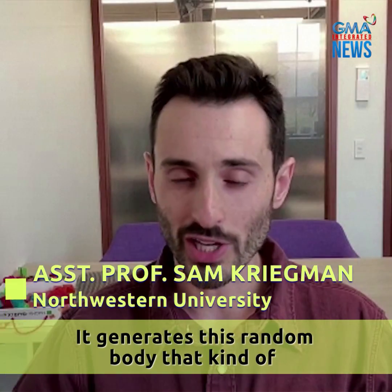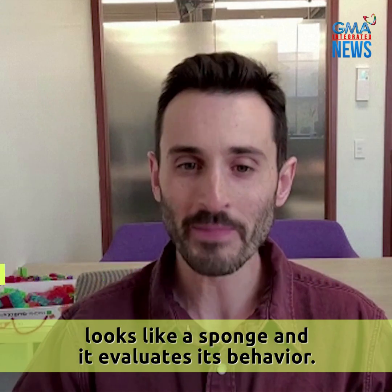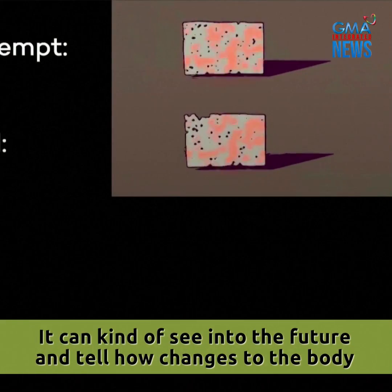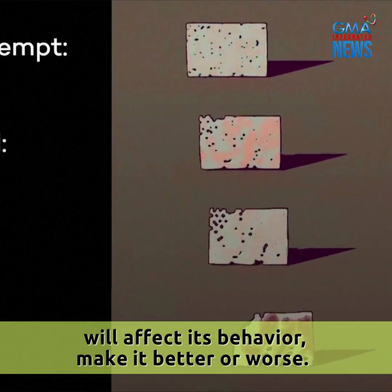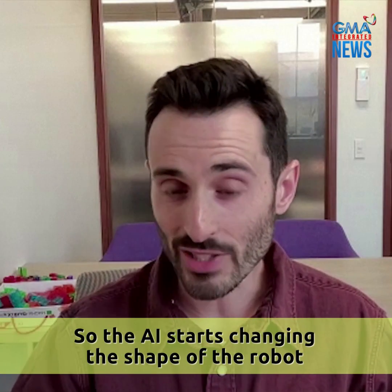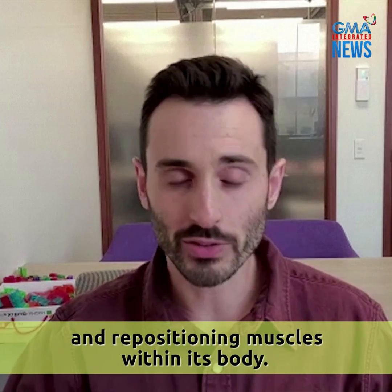It generates a random body that kind of looks like a sponge and evaluates its behavior. It can see into the future and tell how changes to the body will affect its behavior — make it better or worse. So the AI starts changing the shape of the robot and repositioning muscles within its body.